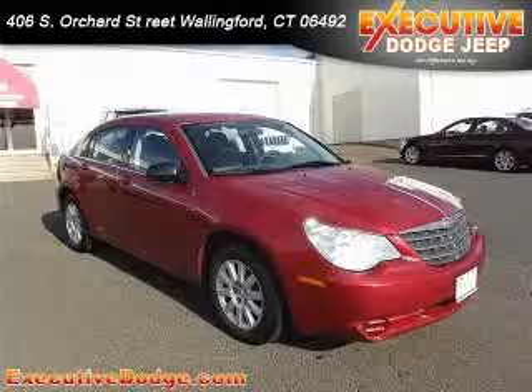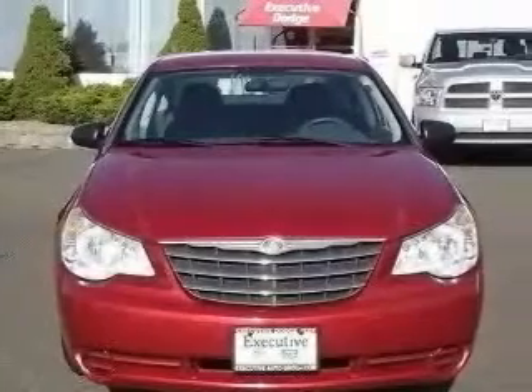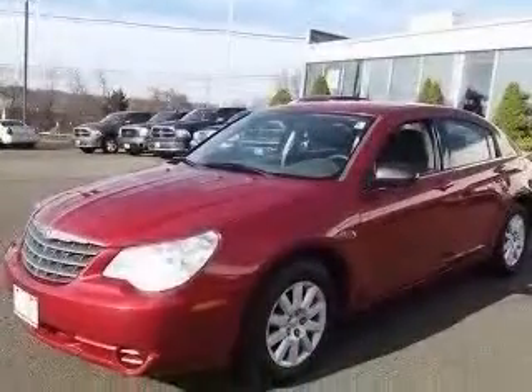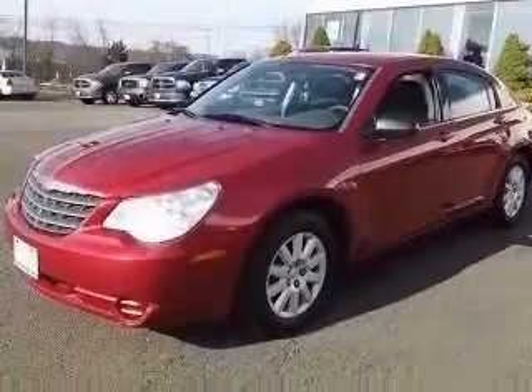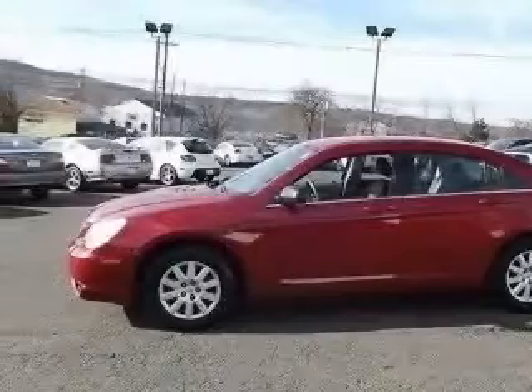We are proud to present this excellent 2008 Chrysler Sebring. This Sebring has a 4-cylinder engine and an automatic transmission. This vehicle has an Inferno Red Crystal Pearl Coat exterior and includes the following options: 4-Wheel ABS Brakes,